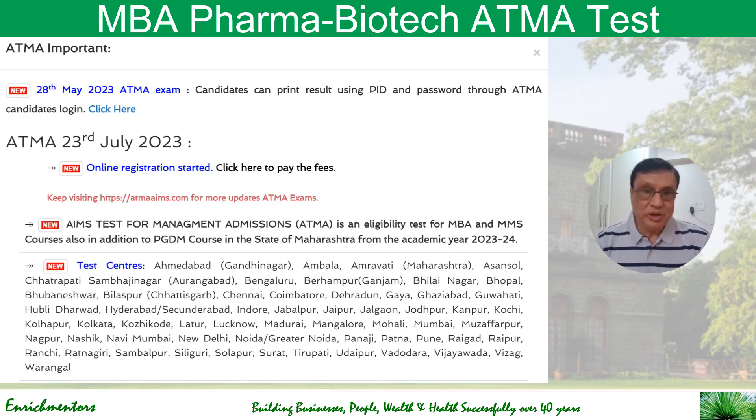Online registrations have started for the examination to be held on 23rd July. If you want to do this, you need to register quickly. This is an online examination with many test centers available across the country — you can see all of them on atmaaims.com. Take a look at those test centers if you are serious about using this route to do your MBA.